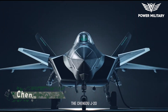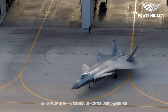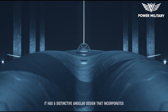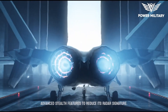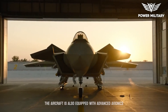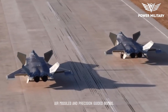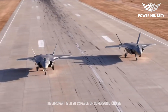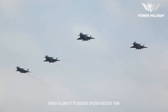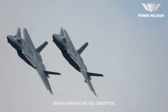The Chengdu J-20 is a fifth-generation stealth twin-engine fighter jet developed by the Chengdu Aerospace Corporation for the Chinese People's Liberation Army Air Force. It has a distinctive angular design that incorporates advanced stealth features to reduce its radar signature. The aircraft is equipped with advanced avionics and weapons systems, including long-range air-to-air missiles and precision-guided bombs. It is also capable of supersonic cruise, allowing it to sustain speeds greater than Mach 1 without using afterburners, reducing its infrared signature and fuel consumption.